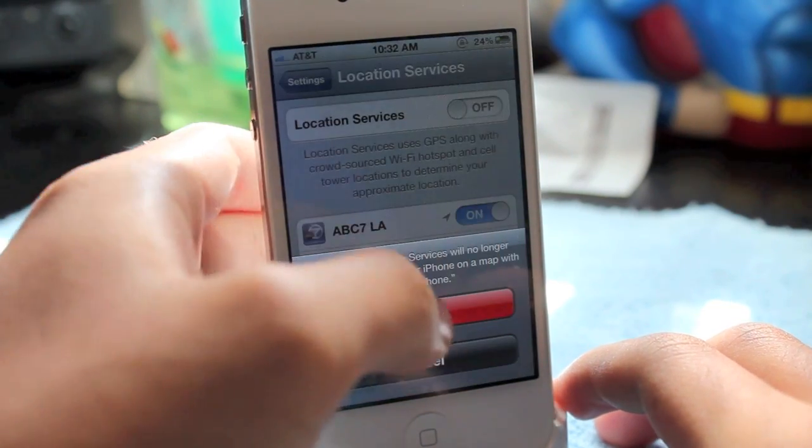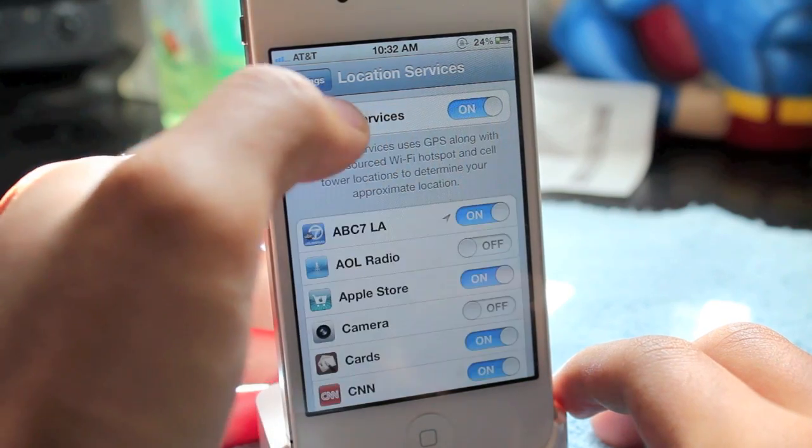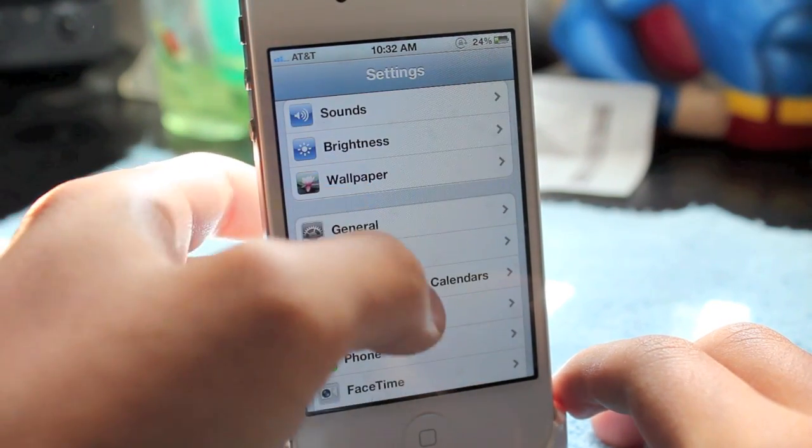Another thing you're gonna want to turn off is location services — that's another big one. Let's go ahead and turn it back on just for the video.